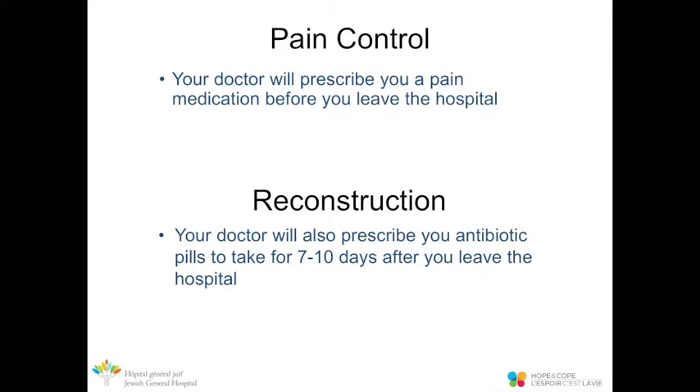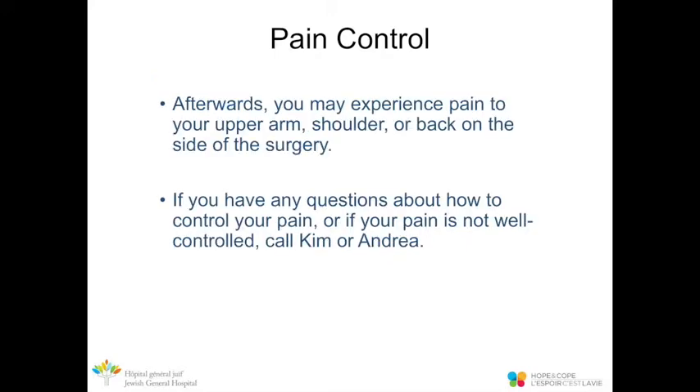For pain control, your doctor will prescribe pain medication before you leave the hospital. It's important to take it as prescribed when you have pain, as this helps in your recovery. When you have reconstruction, you'll also be prescribed an antibiotic to take for seven to ten days after leaving the hospital. You might also experience pain to your upper arm, shoulder, or back on the same side as surgery. If your pain is not well controlled, call Kim or Andrea.